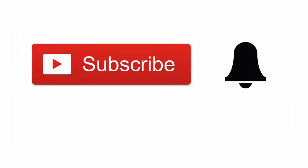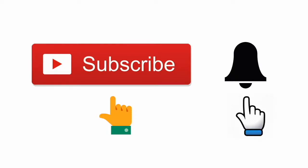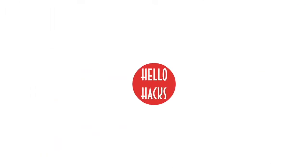Before starting this video, we request you to subscribe to Hello Hacks and click the bell button for instant life hacks updates. Hello friends, welcome to the new episode of Hello Hacks.